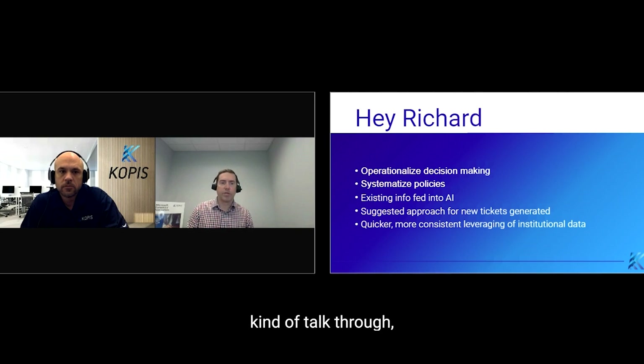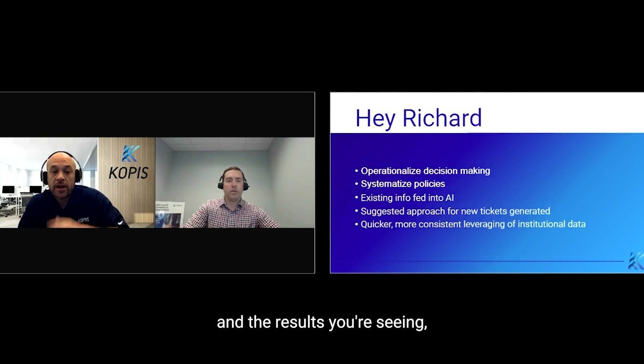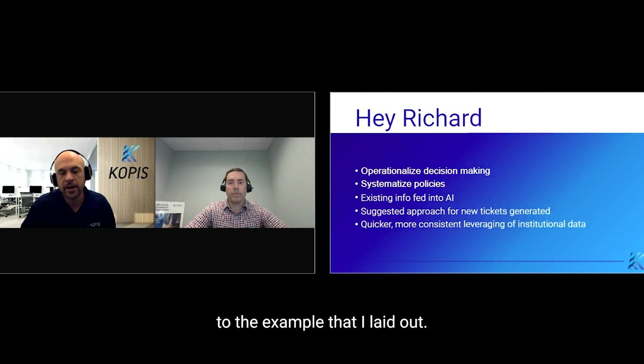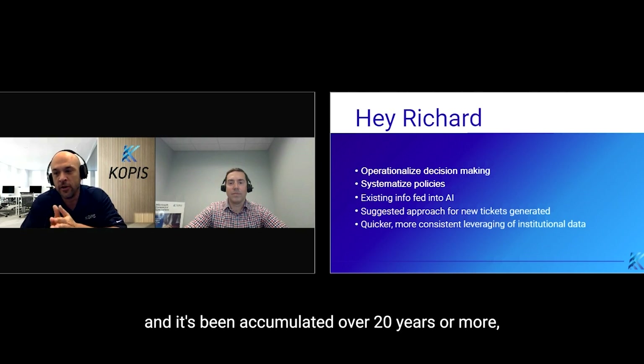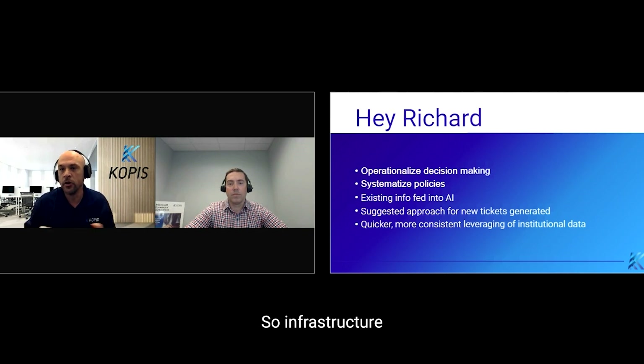Josh, talk through how you guys went through this and the results you're seeing. So this is a very similar process to the example I laid out before. In this case, Richard has a ton of knowledge that's been accumulated over 20 years or more within the organization, and it's also very broad — infrastructure information, process information, coding information. He's a full-stack developer and he knows a lot, and has gathered that information over a long time.